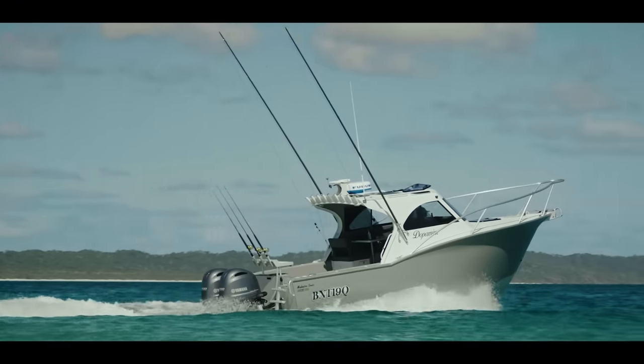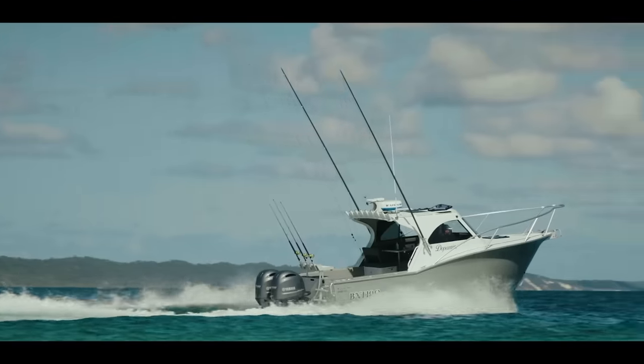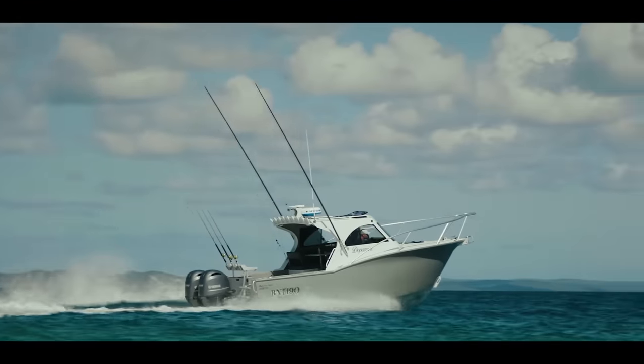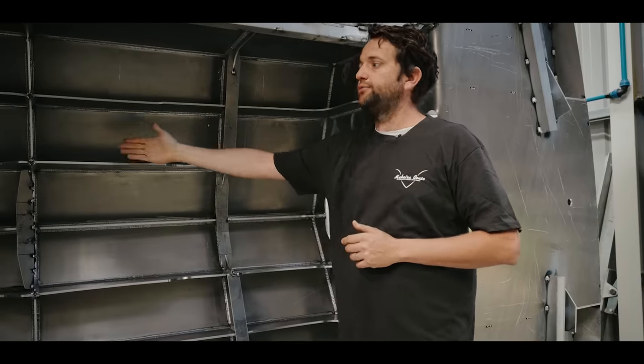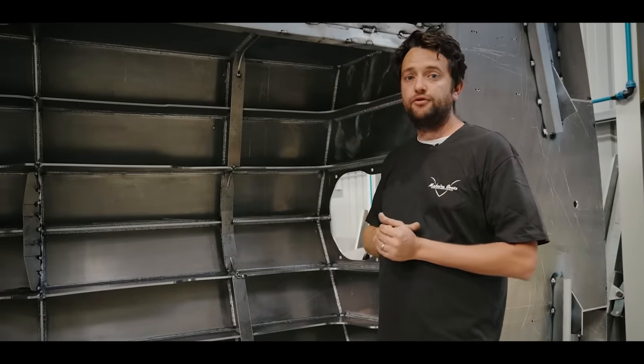We see hulls all the time where they come into the shop and between the frames there's not enough stringer thickness, and it collapses — so the hull actually sinks between frames. Long term, they just crack and fall to bits.